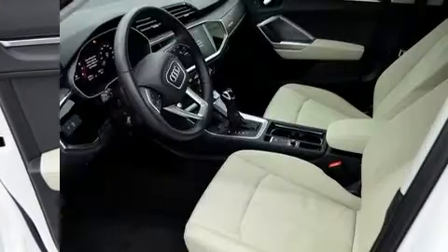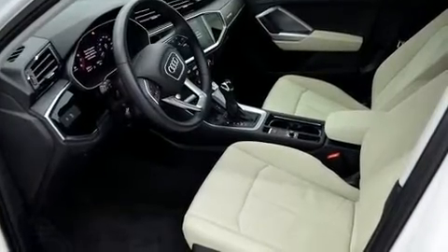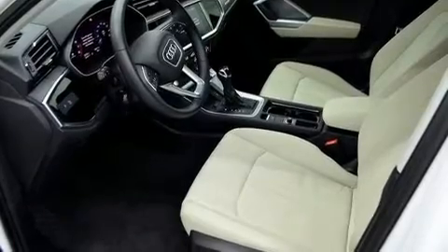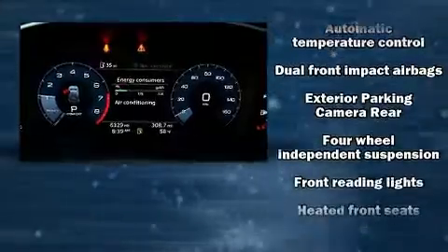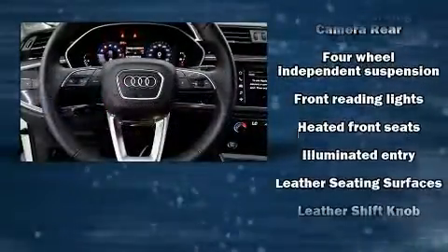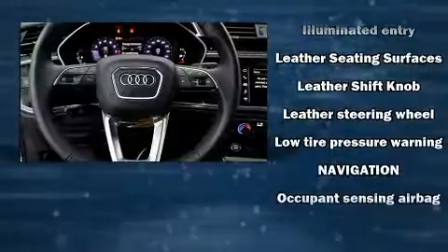Everything is where it ought to be, from the dashboard controls to the door locks and window controls. For drivers who enjoy the natural environment, a power moonroof allows an infusion of fresh air. Audi ensures the safety and security of its passengers.